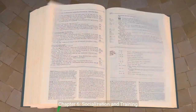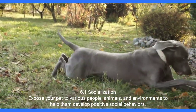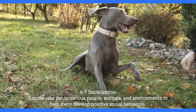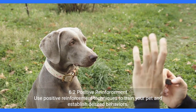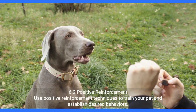Chapter 6: Socialization and Training. 6.1 Socialization — expose your pet to various people, animals, and environments to help them develop positive social behaviors. 6.2 Positive Reinforcement — use positive reinforcement techniques to train your pet and establish desired behaviors.